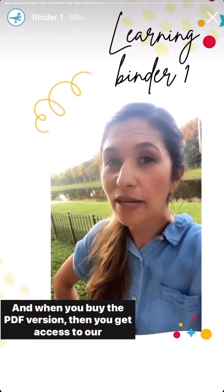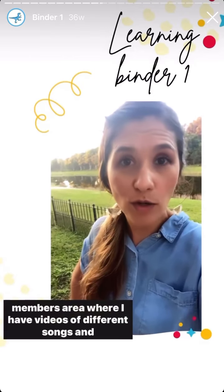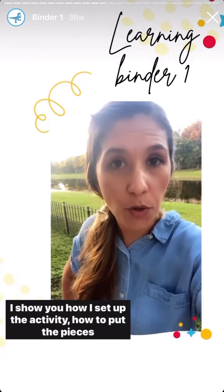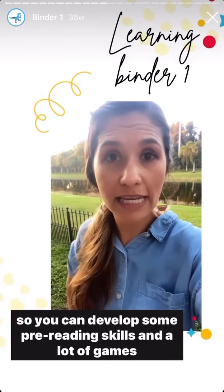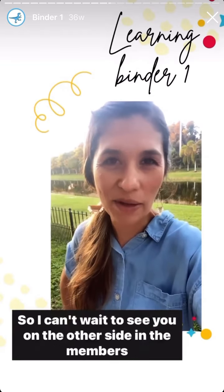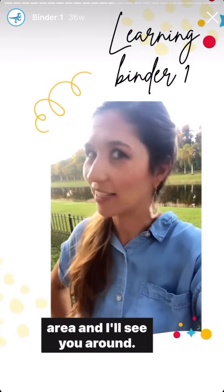And I will guide you step by step for you to play at home. When you buy the PDF version, you get access to our members area where I have videos of different songs and different activities that you can do using your binder. I show you how I set up the activity, how to put the pieces, so you can develop some pre-reading skills. I can't wait to see you on the other side in the members area. I'll see you around.